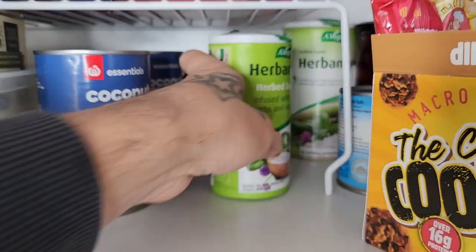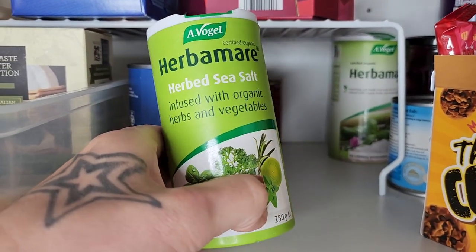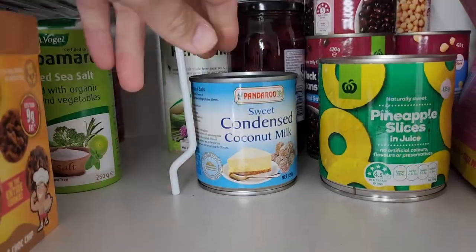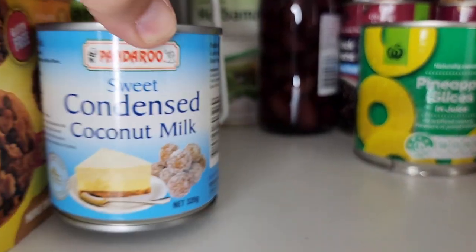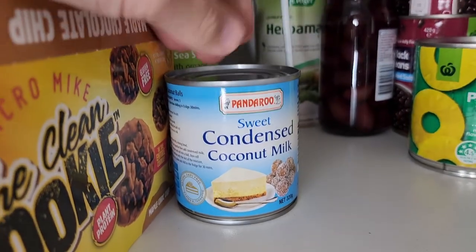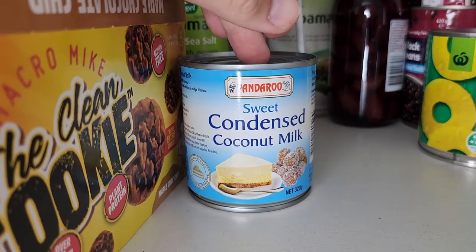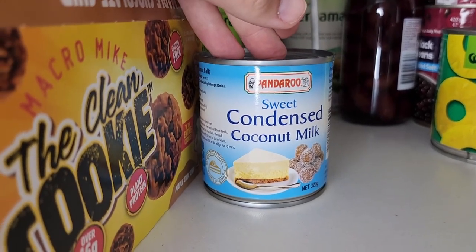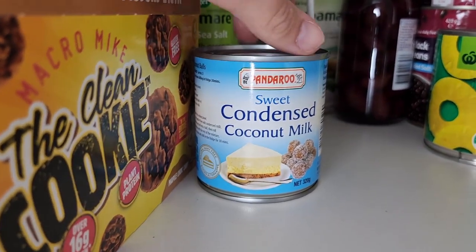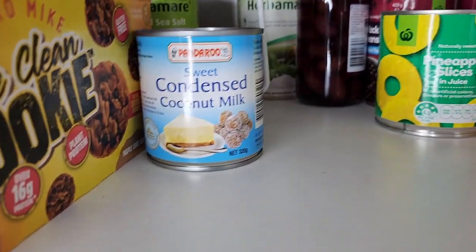Back here, some tomato paste, and this herb sea salt infused with organic herbs and veggies — really flavorsome stuff. Some sweet condensed coconut milk. For Christmas I'm going to make some delicious chocolate ripple balls — all you need is a can of this, a packet of Arnott's chocolate ripple biscuits, and about half a cup of desiccated coconut. Three ingredients, super simple, very delicious treat.